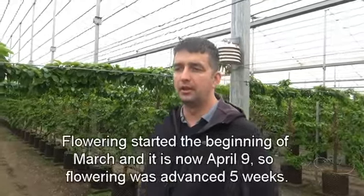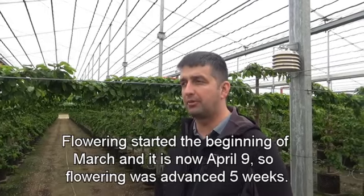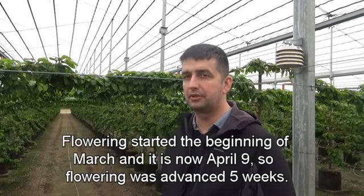How much earlier did you see the flowering inside here compared to outdoors? So right now we are taking this video on the 9th of April. Inside, the flowering started in the beginning of March, the first days of March. There was a little difference between varieties — 95% of the trees inside this house are the Nimba variety.